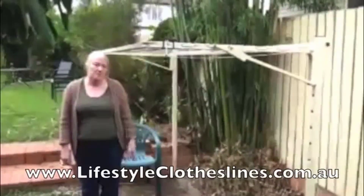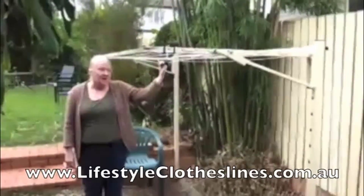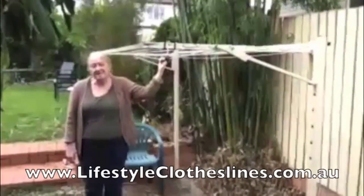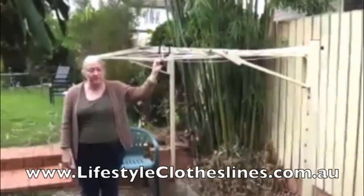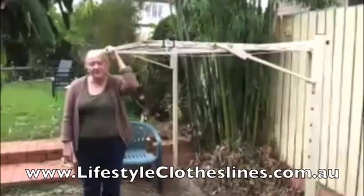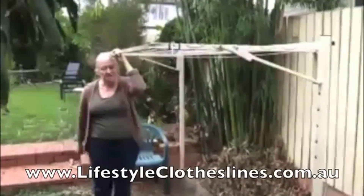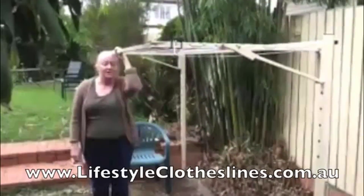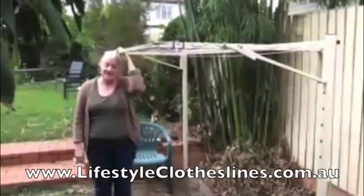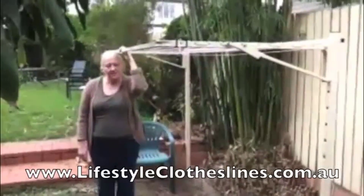Hi, I'm Sue and this is my new clothesline from Lifestyle Clotheslines. I got it online — it was really easy to order, the descriptions are perfect because the dimensions fit fine. It was very hard to find such an efficient, small clothesline anywhere else but at Lifestyle Clotheslines. It arrived really quick and the instructions were easy. Thank you very much.